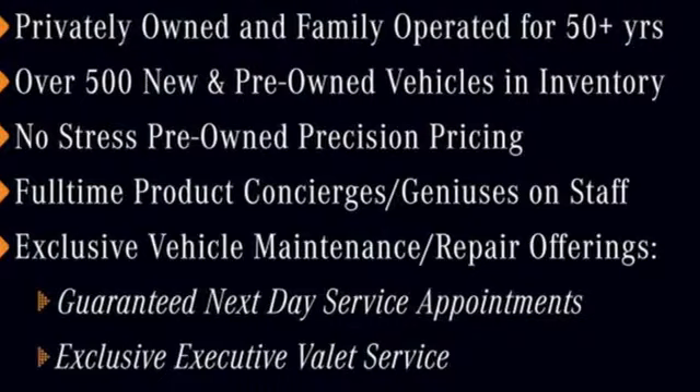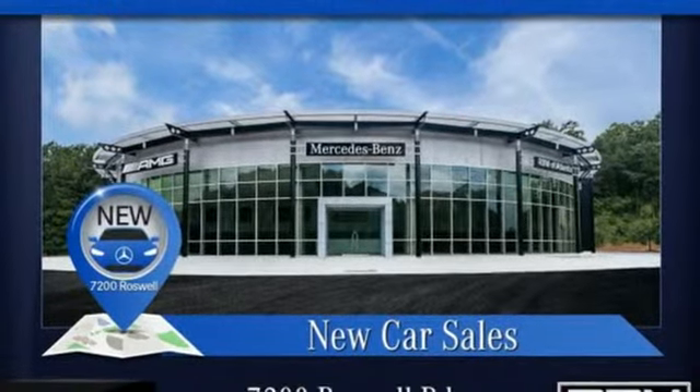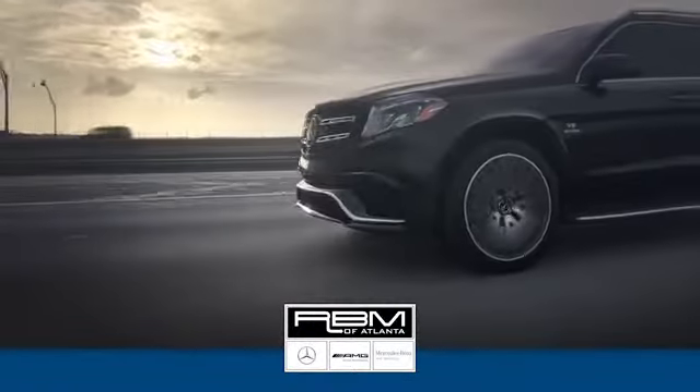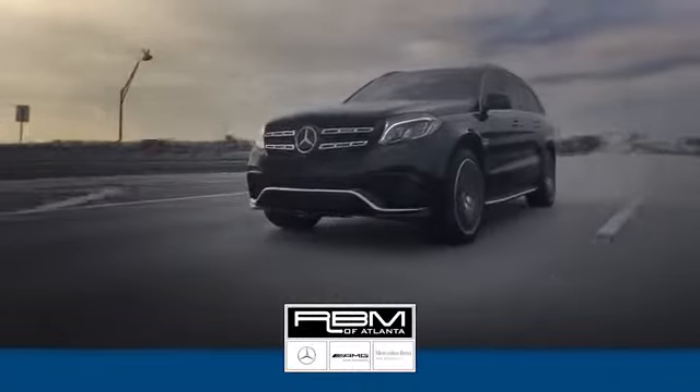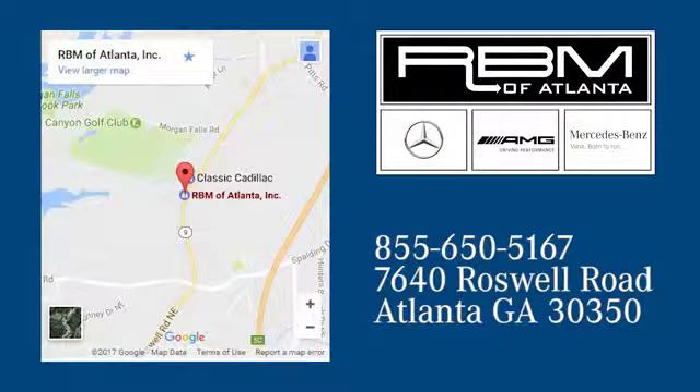Mercedes-Benz, an elevation of innovation. There's even more to see in person. Take it for a test drive today. At RBM of Atlanta in Sandy Springs, we have the best selection of new and top quality pre-owned vehicles to choose from. We are conveniently located at 7640 Roswell Road in Atlanta.